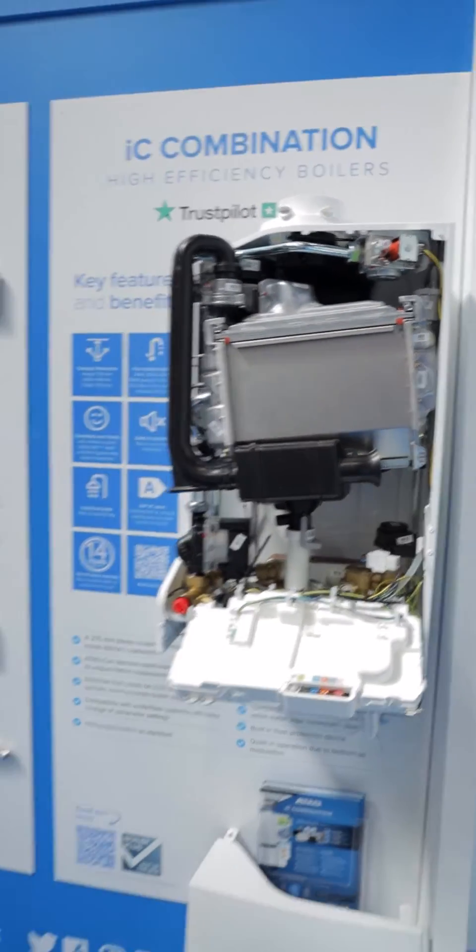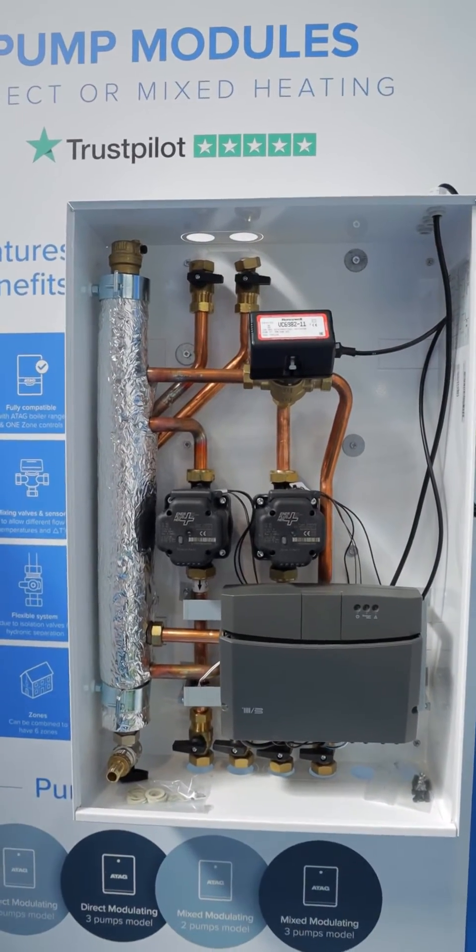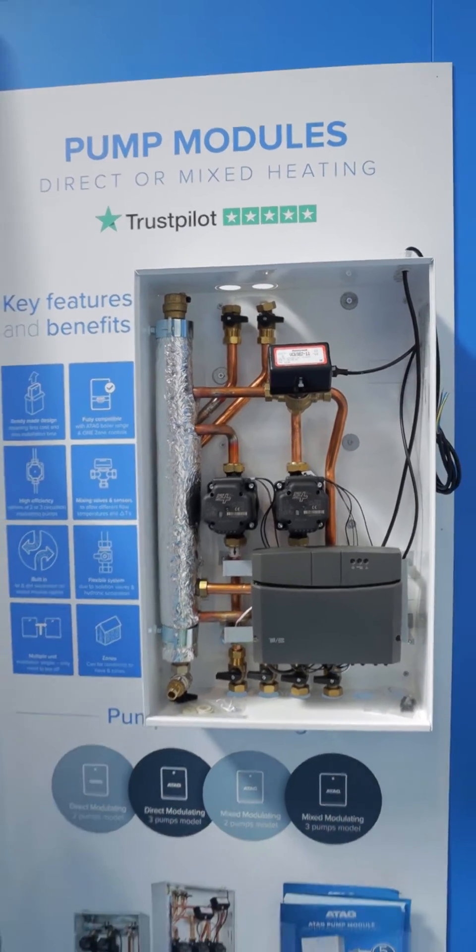Normal combination boilers, condensing of course. This is one of our pump modules. They come in direct and mixed for hydraulic separation, for increasing outputs on your heating system. Awesome bit of kit, all built in.